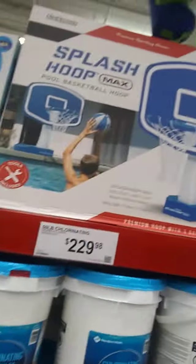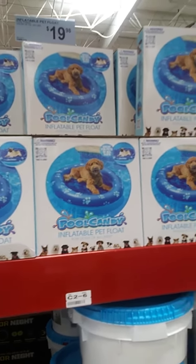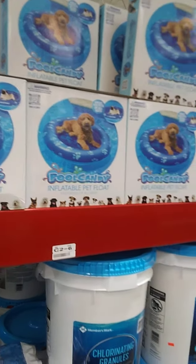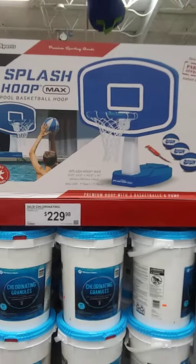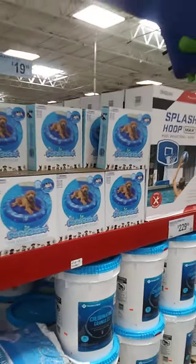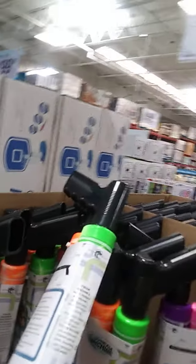Look here, a couple more items — inflatable pet float, and I know I've never seen anything like that before, $19.98. And then also the pool basketball hoop. I can't see the price — I'm not tall enough. Let me see if I can see over here. I can't see the price.